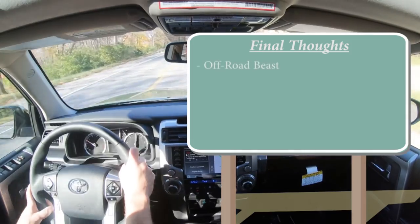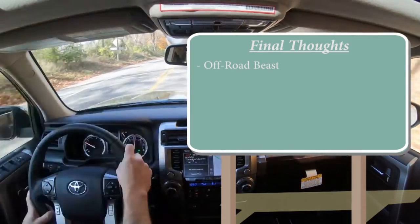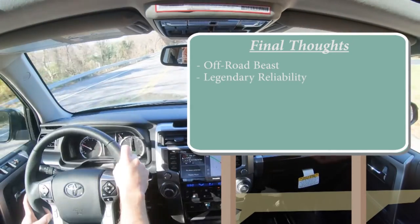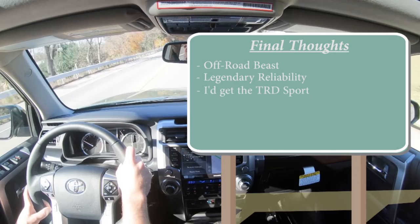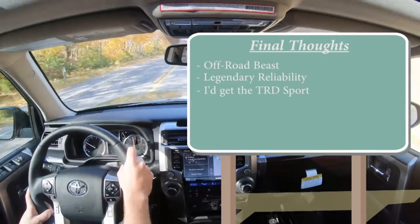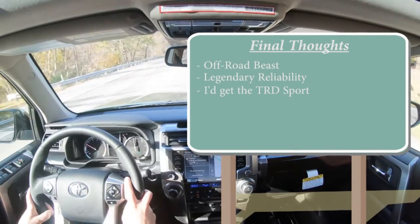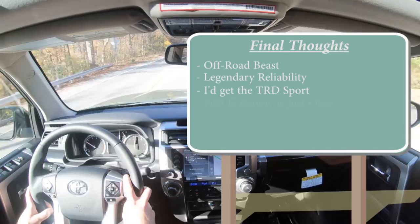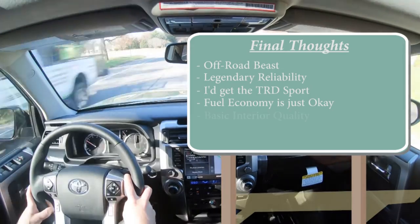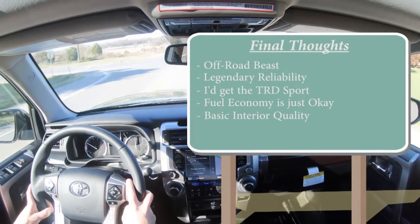As for my final thoughts — this truly can be an off-road beast if you spec it out that way, and many people do, which has made this vehicle a legend. Add to that the legendary reliability and it's really unstoppable. You get tons of cargo space. Personally, I would go with the new TRD Sport because you get the hood scoop, which looks great, plus the X-REAS adaptive suspension. Room for improvement: fuel economy could be better, and the interior quality is somewhat basic if you don't go with the Limited trim.